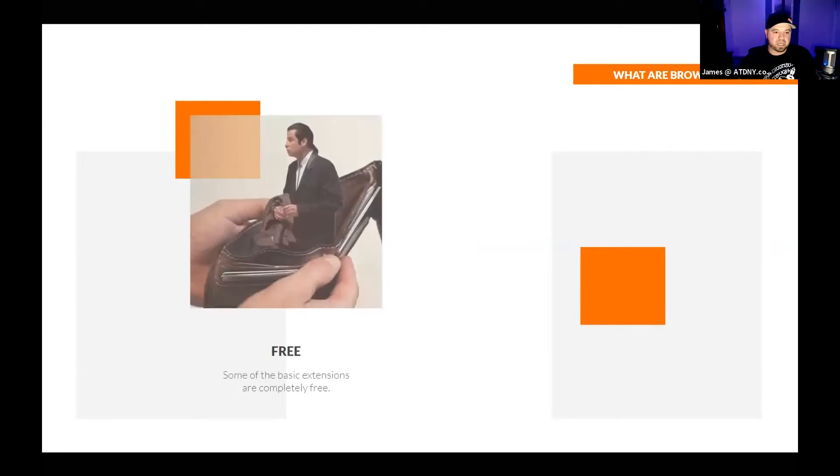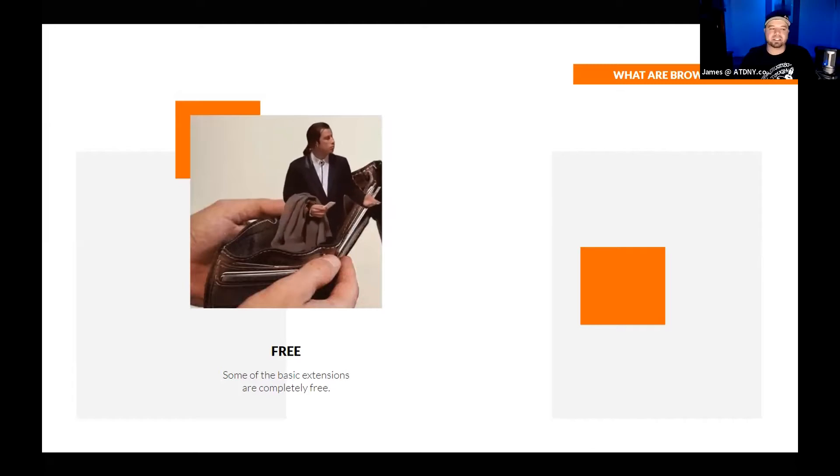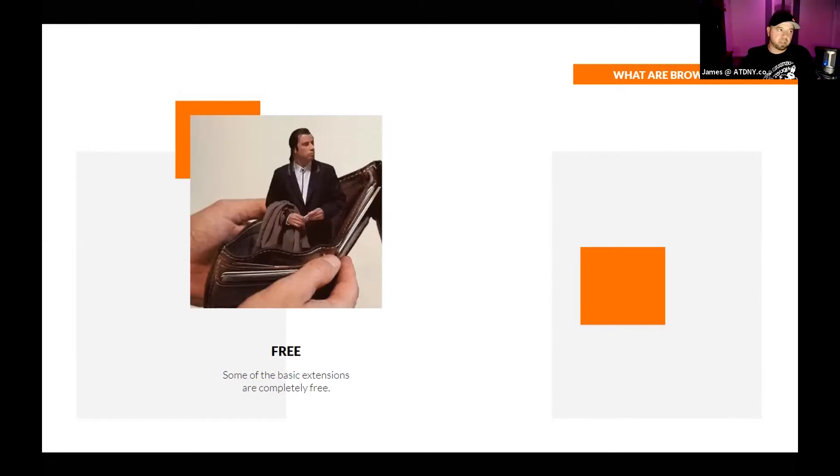There are two different types of extensions or categories. You have free extensions — literally $0, zero cents. These are typically very simple extensions that perform quick, easy little tasks. Free extensions does not mean they're not good. Some of my favorite extensions are free, but they don't require a lot of back-end functionality. The developer doesn't have to do much more than put them out there, and every once in a while adds some upgrades.